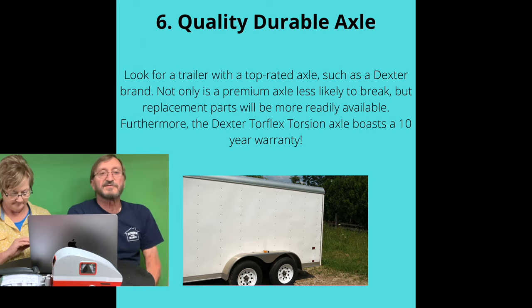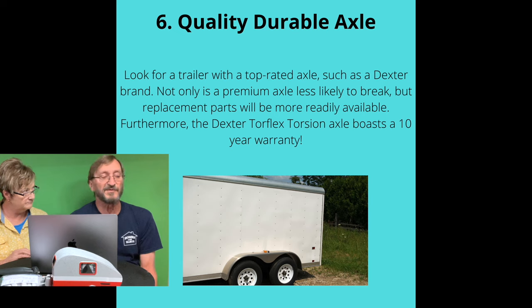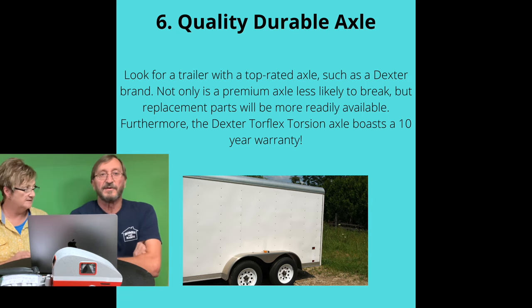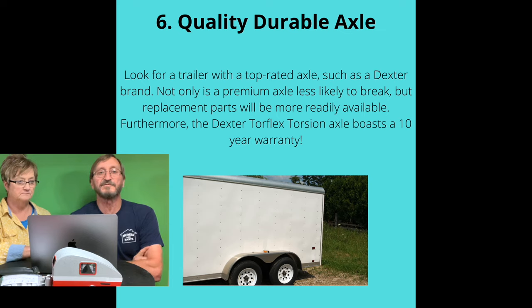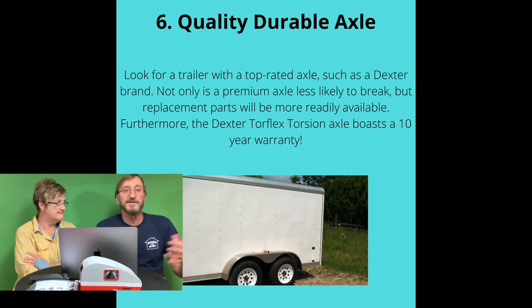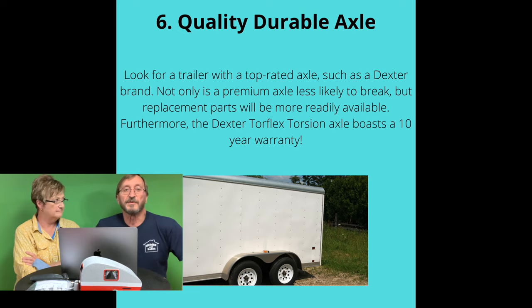Everybody talks about axles and says these Dexter rubber torsion axles are far superior to leaf springs. My first trailer had the Dexter torsion axles, and that trailer was horrible on the road — it bounced something awful. The trailer I have now has leaf springs and it rides far better than my first trailer. It didn't matter whether the first trailer was empty or had a lot of weight on it; it still just launched itself in the air every time you hit a bump. You could look in the side view mirror and see those trailer tires come off the ground. Everybody else is opinionated exactly opposite of what I am, but unless you own a trailer and experience it firsthand, you can't fully forecast what your experience will be.